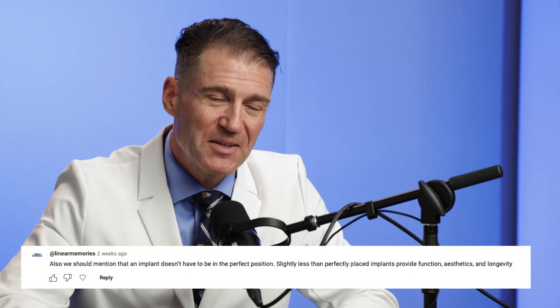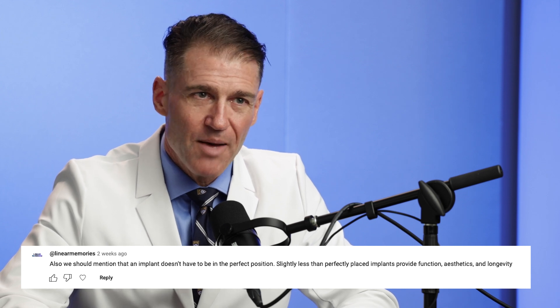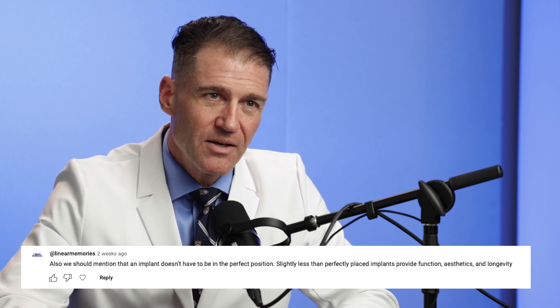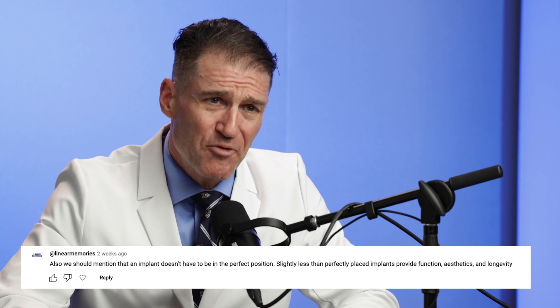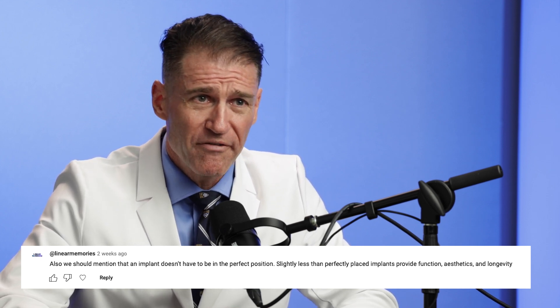Recently we posted a video talking about the pros and cons of guided versus non-guided. We got a comment, and the supposition of that comment was that a slightly off — not perfectly placed — implant can still function, form, and fashion, have longevity, and could be just fine. And I couldn't disagree more. Let me explain why.